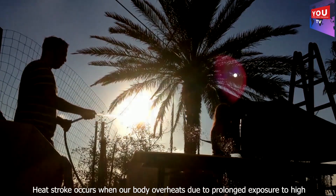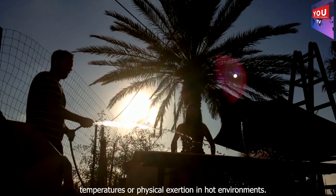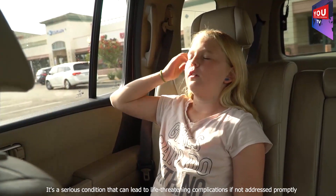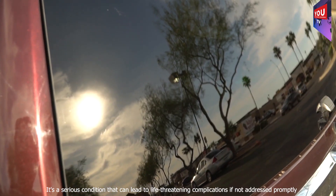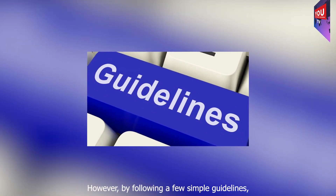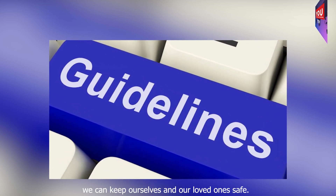Heat stroke occurs when our body overheats due to prolonged exposure to high temperatures or physical exertion in hot environments. It's a serious condition that can lead to life-threatening complications if not addressed promptly. However, by following a few simple guidelines, we can keep ourselves and our loved ones safe.